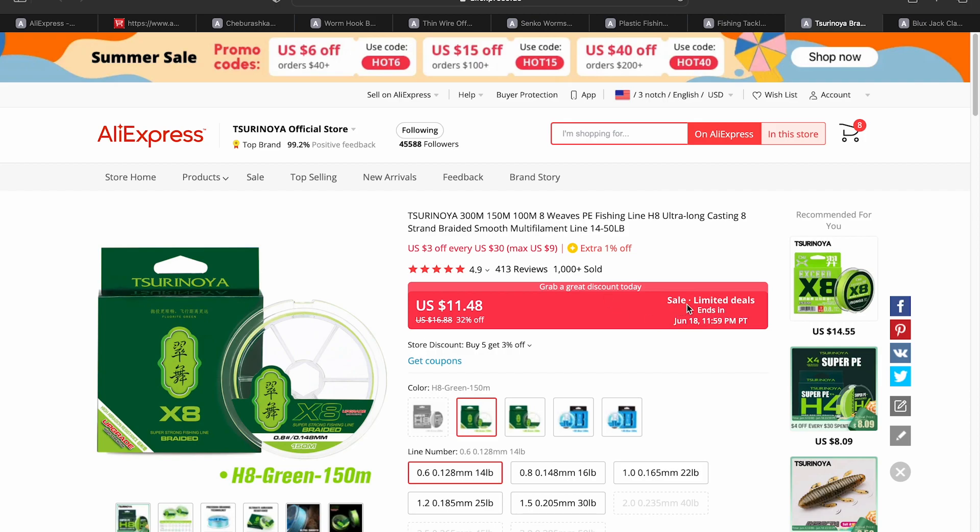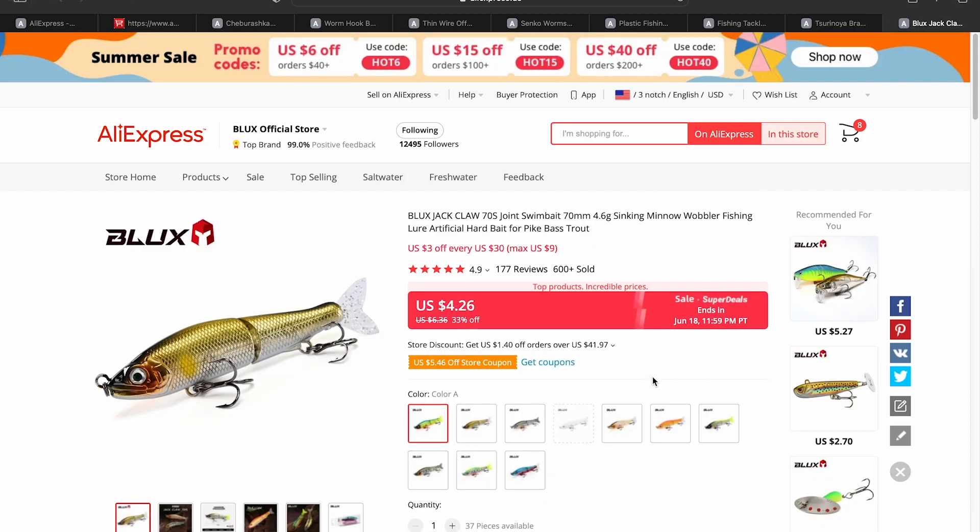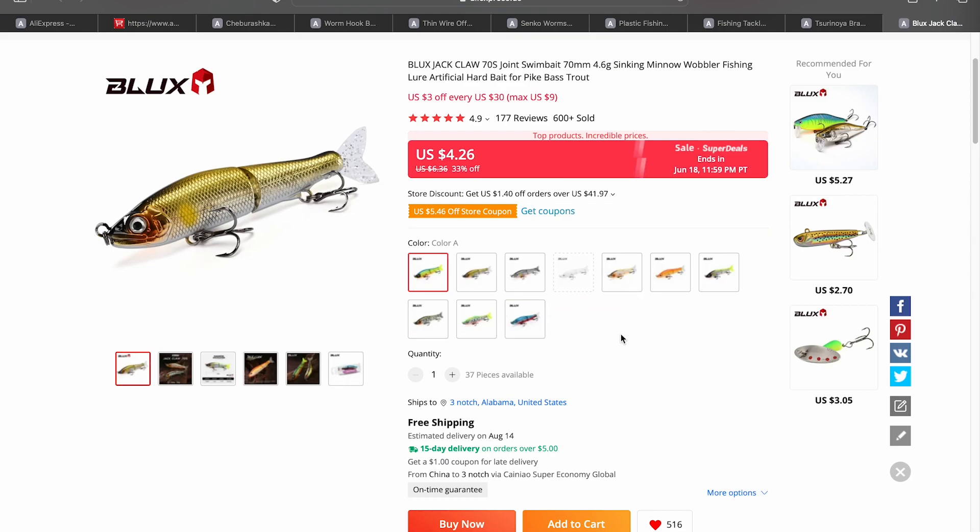The last item is a lure. If you know the Gancraft Jointed Claw, this is a facsimile of that but at a fraction of the cost. The Gancraft comes in around $30, but this one is on sale at $4.26 with the potential for a store coupon as well. It's a slow sinking version, it comes with an extra tail, and I've been using it for a little while. The action is really really good — you can get it to look like a sick and injured fish, or give it that nice swim bait glide back and forth.